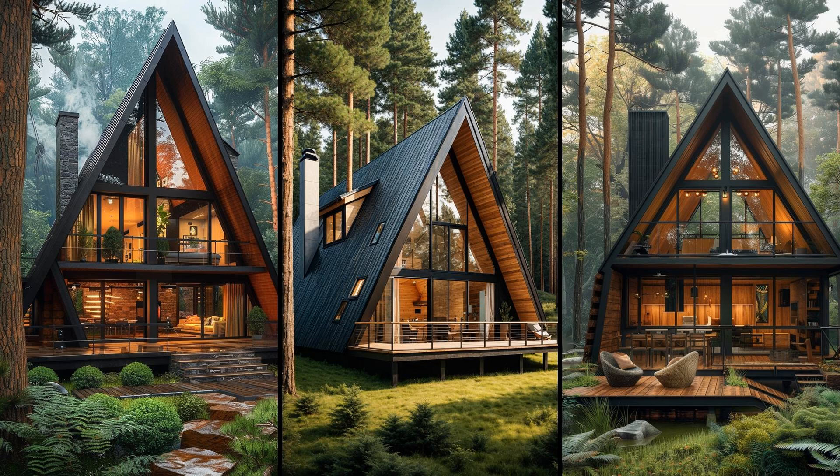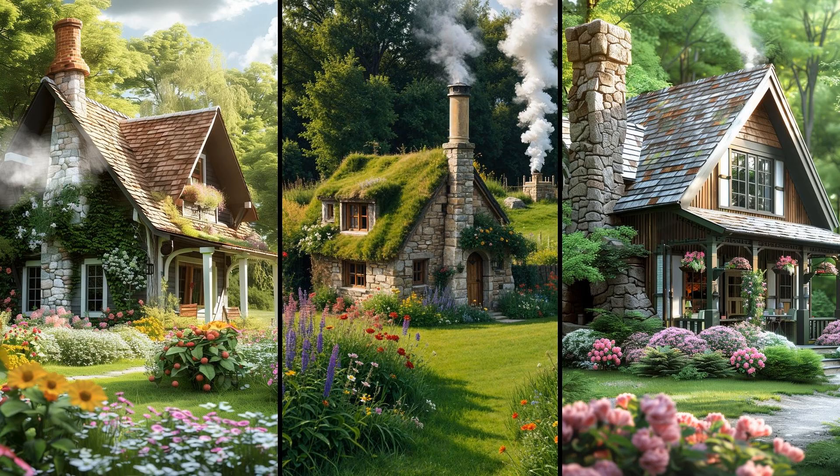Nevertheless, who wouldn't enjoy sipping coffee with a forest view right from their living room? Imagine a cozy, tiny cottage crowned with a living roof bursting with wildflowers. This green top not only insulates, but also creates a natural habitat. The roof absorbs rain, reducing runoff and providing a cooling effect in summer.